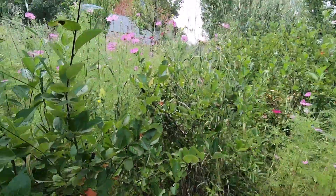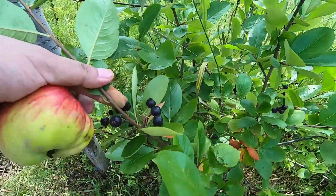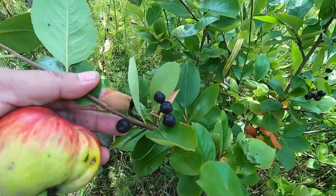And this one is aronia — aronia is already English actually. It's a very, very healthy fruit, a little bit bitter.